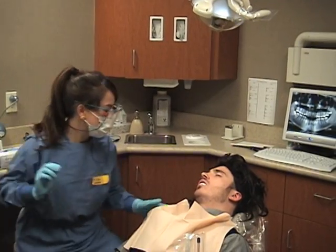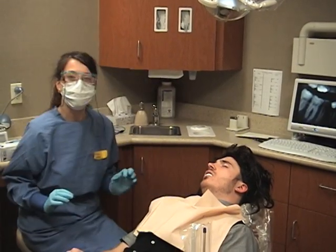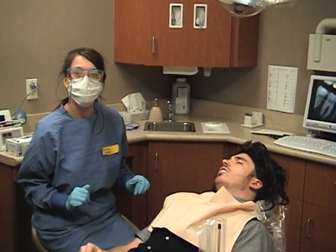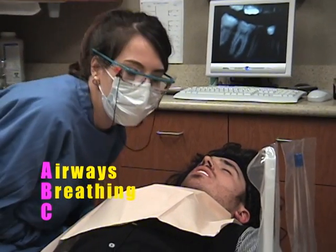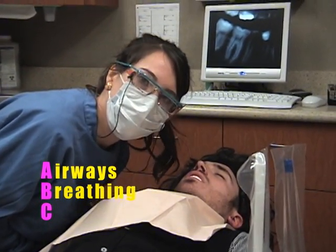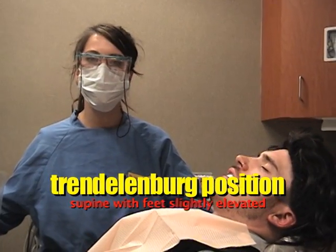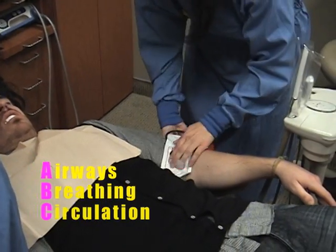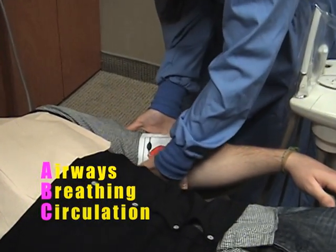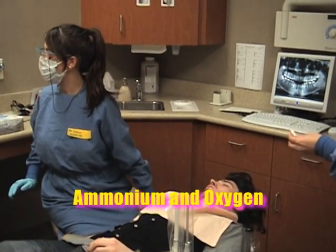Sir? Sir, are you ok? Sir — alright, looks like we've got a case of syncope. We're going to check our ABCs: airway, breathing — he is breathing. We're going to put him in the Trendelenburg position with feet slightly elevated. Circulation. Beatrice, grab me the ammonia. Muffy, grab me the oxygen.